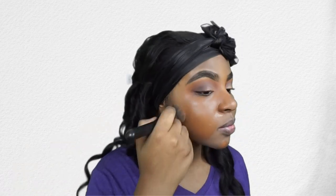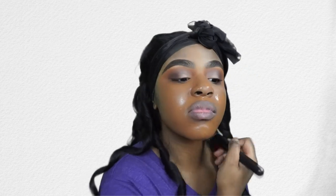Then I'm going in with Maybelline Fit Me Matte and Poreless foundation in shade 365 Nutmeg with the ELF foundation brush. I don't use any other foundation and I don't know why — I just haven't found another that gives me that full coverage that I love. This is like the perfect shade for me, it's super warm tone and it just blends so well. Now I'm just going in with a Real Techniques sponge and blending that out even more.